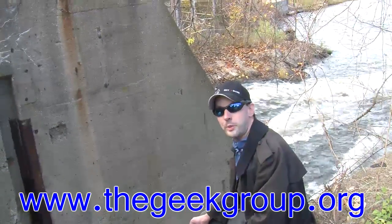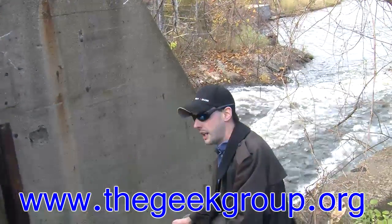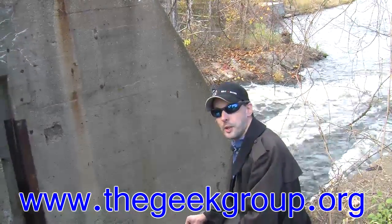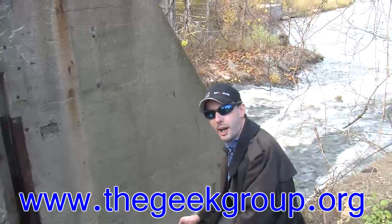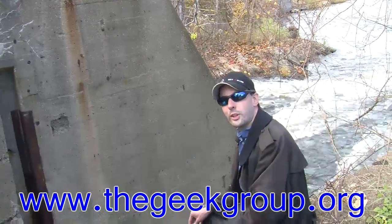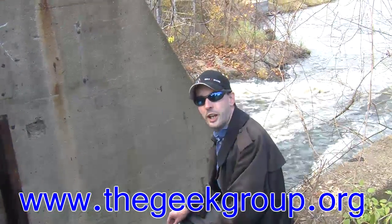Hi there guys, I'm Chris Bowden with the Geek Group. Today we're out on location at an old abandoned paper mill where I want to take a minute and explain a simple concept that we get a lot of email about. We have a lot of people that write in saying what's the difference between volts and amps and how do they work?